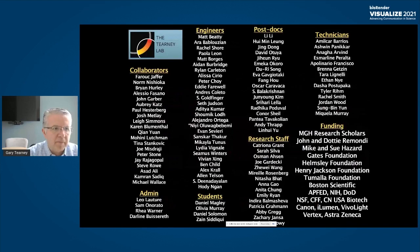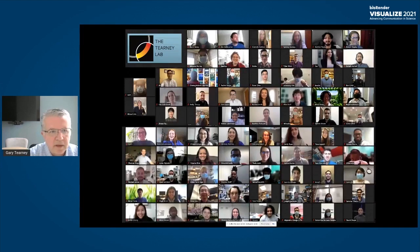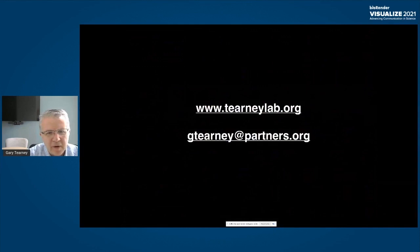I'd like to thank everybody who works in my lab, my collaborators, and all of our funding sources. This is a recent Zoom photograph of our lab. Thank you very much for listening to my talk. Here's my contact information if you want to follow up, and I'm happy to answer any questions.